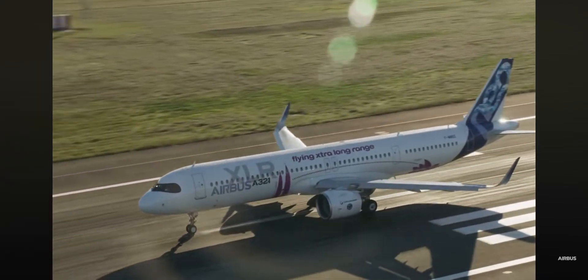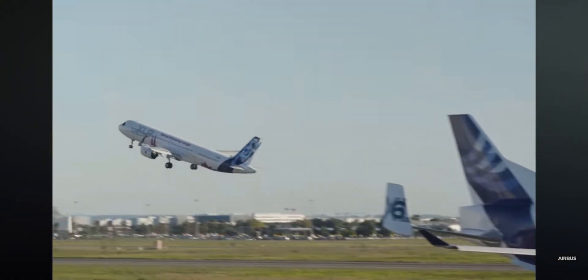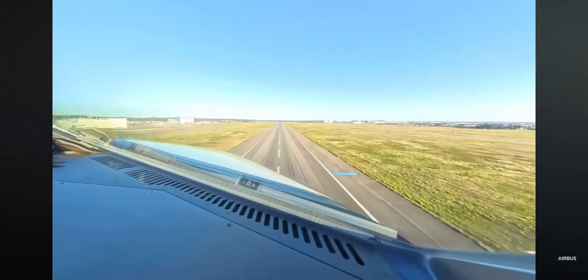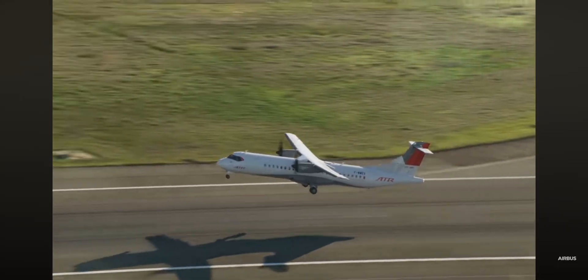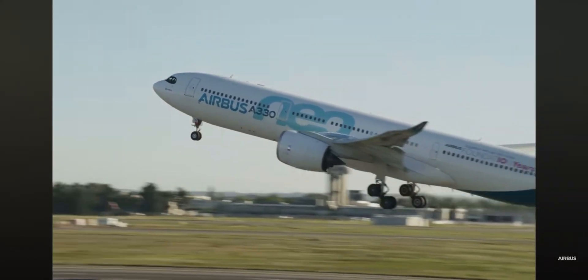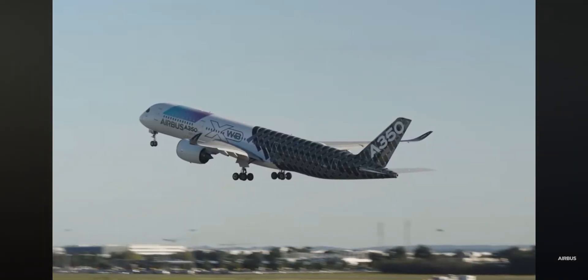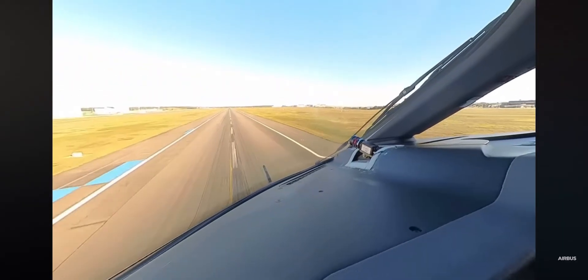Anyway, that's going to be all for me today. If you enjoyed this video, please make sure to subscribe and like the video for more aviation content. I do vlogs and informational videos talking about different aviation topics.